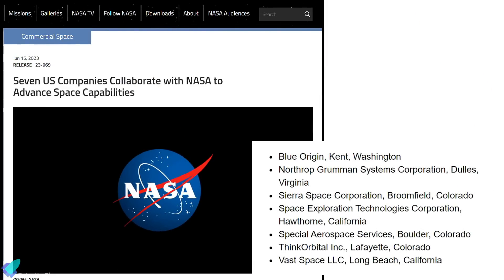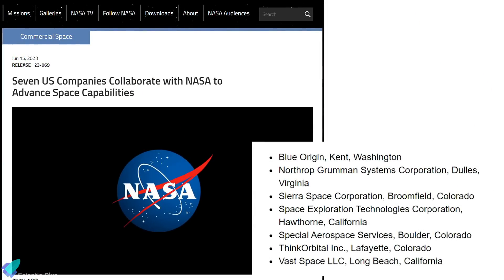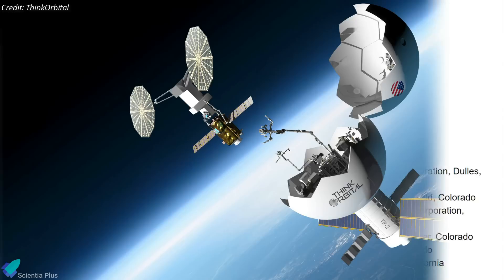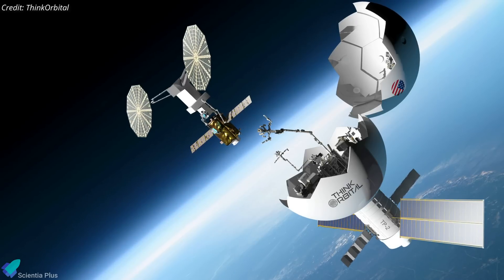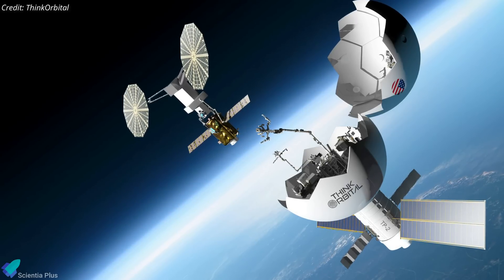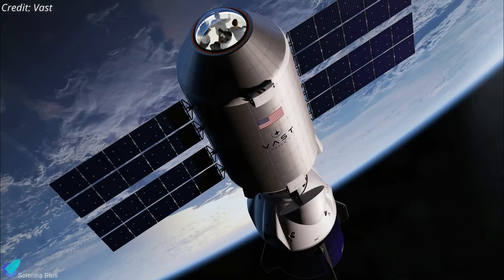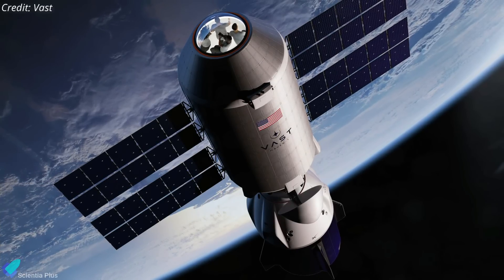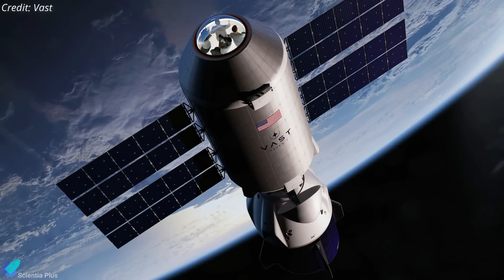On June 15, NASA announced it had partnered with seven US companies, including SpaceX, Blue Origin, and Northrop Grumman, to advance space capabilities. The agency aims to assist the commercial space industry in developing a robust low-Earth orbit economy. The companies can benefit from NASA's extensive expertise, and in the future, the agency can be a customer of the capabilities included in the agreements.